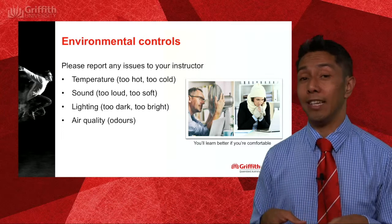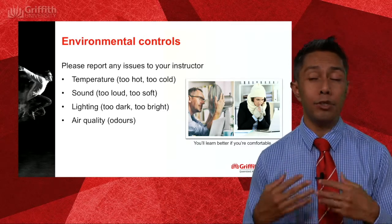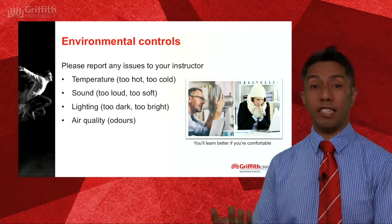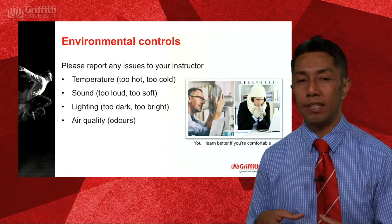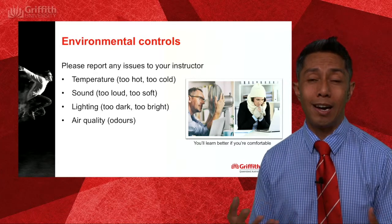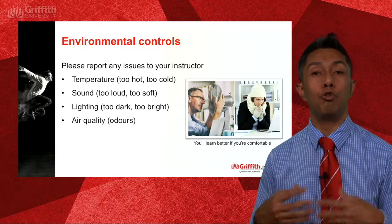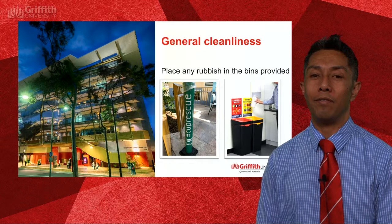As you are sitting in the room, take notice of the environment — is it too hot, too noisy, too bright, too dark, or are there any unusual or offensive odours? It's not comfortable learning in those conditions, so please notify your instructor who may be able to modify the environment to make things more comfortable.